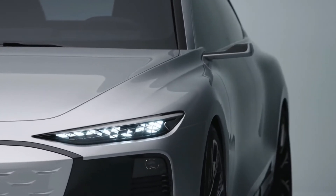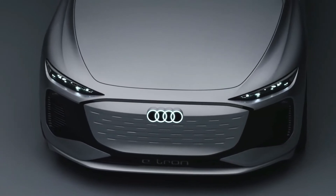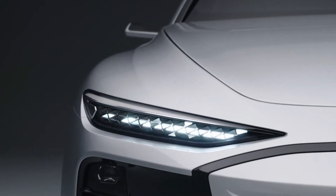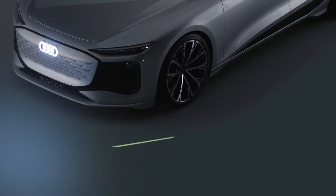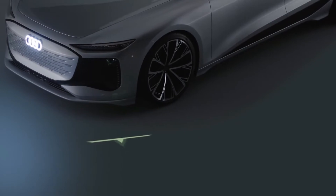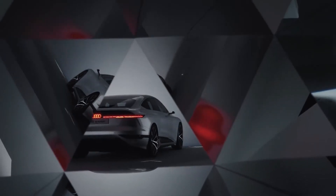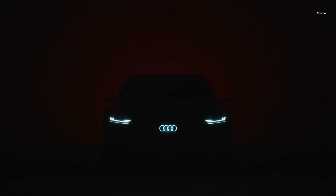The Audi A6 e-tron concept's large-capacity 100 kilowatt-hour battery is predicted to deliver up to 435 miles of range, while 800V technology means 270 kilowatts of recharging — getting you from 0 percent to 80 percent in as little as 25 minutes, or adding 186 miles of charge in as little as 10 minutes. Perfect for the epic journeys Audi saloons have always done.